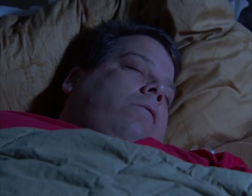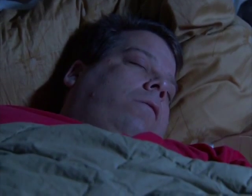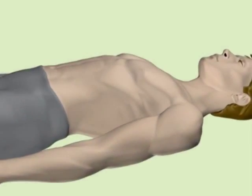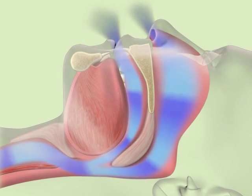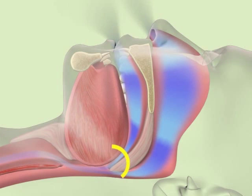Obstructive sleep apnea and snoring occur when tissues of the upper airway, the tongue, and the throat relax during sleep. Relaxation of these tissues and muscles causes an obstruction and vibration of the airway, making breathing difficult and noisy. This is called snoring.